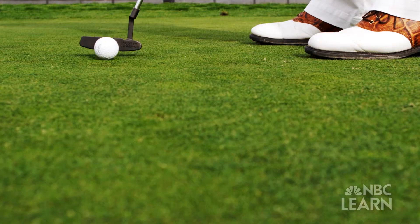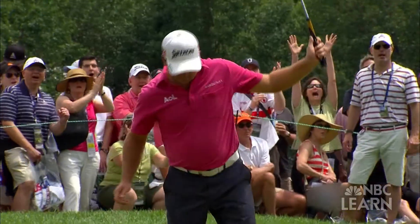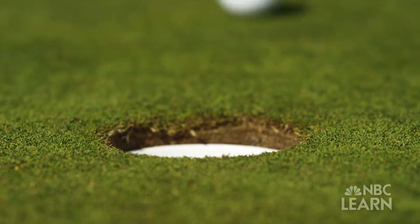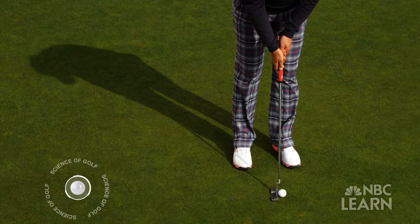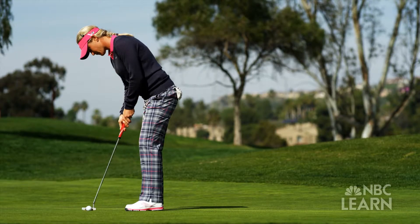It's the most pressure-packed shot in golf, whether it's a 30-foot roller or a 6-inch tap-in. Draining an important putt can be the difference between victory and defeat. When I get over a putt, I really just try to trust my instinct and trust what I've done during practice. So when you finally get over a putt and it really matters, you just try to let the body go.